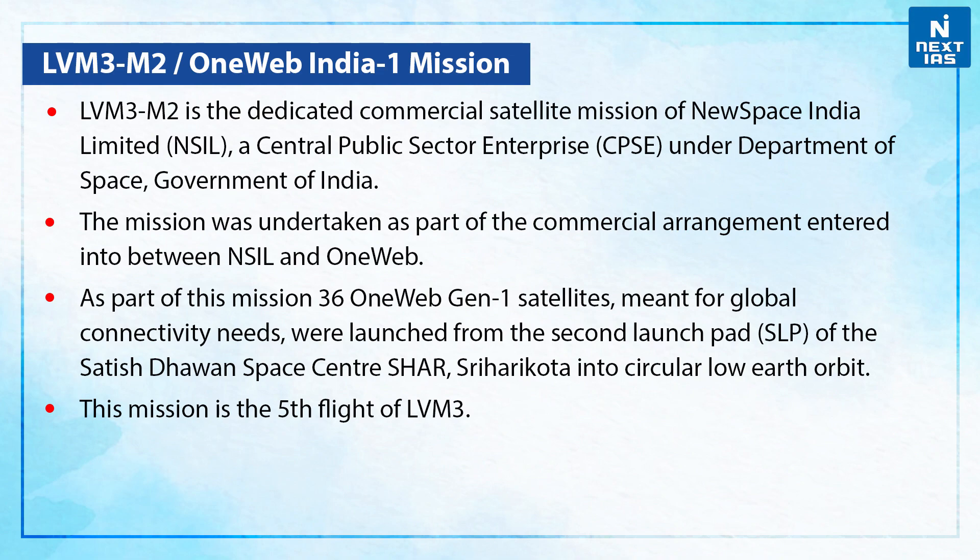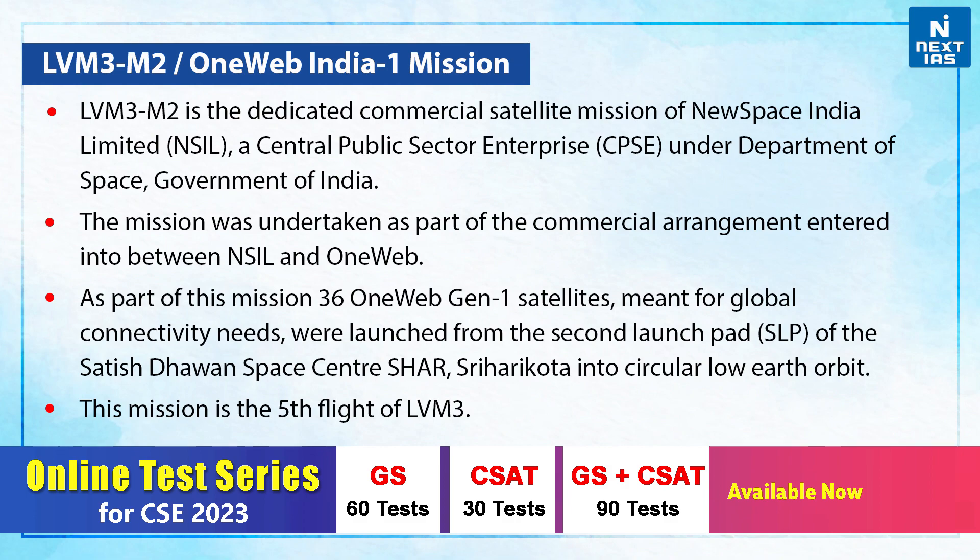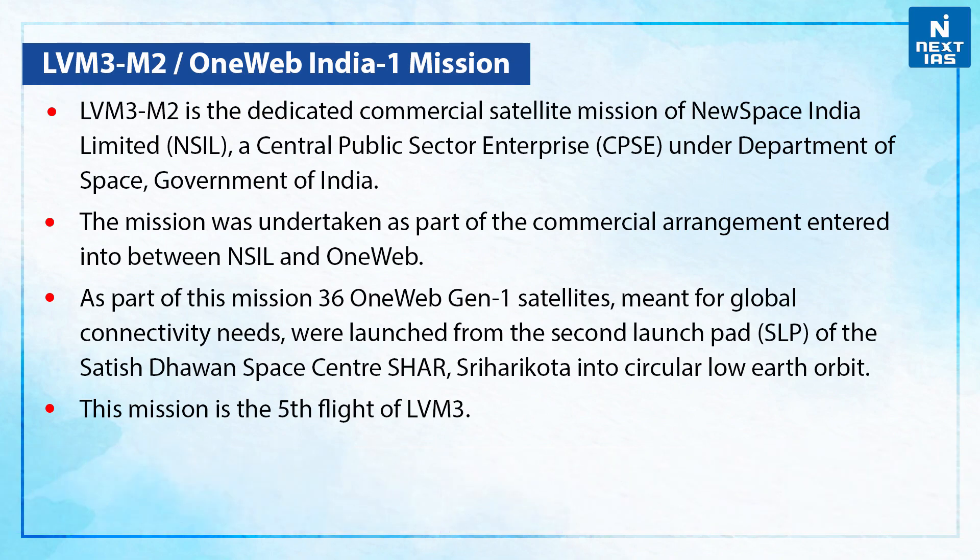The mission was undertaken as part of commercial arrangements entered between NSIL and OneWeb. As part of this mission, 36 OneWeb Generation 1 satellites meant for global connectivity needs were launched from the second launch pad of the Satish Dhawan Space Center, Sriharikota, into circular low Earth orbit. This mission is the fifth flight of LVM3.